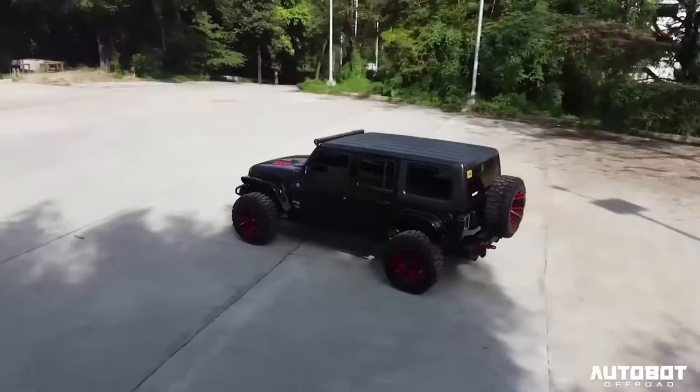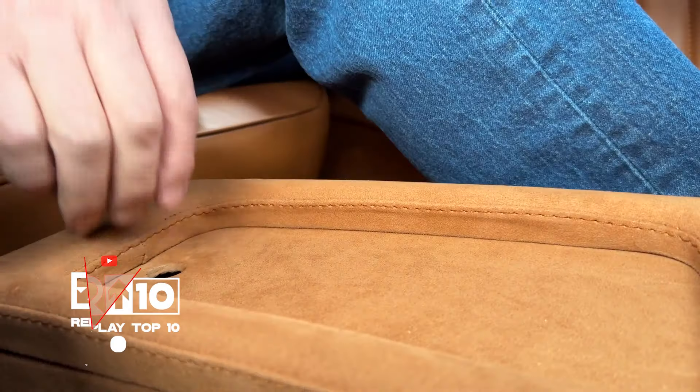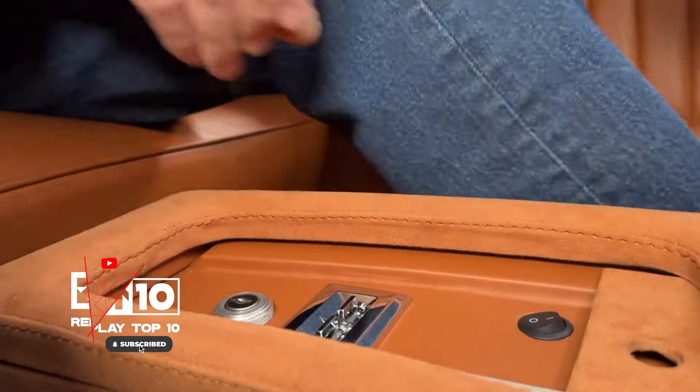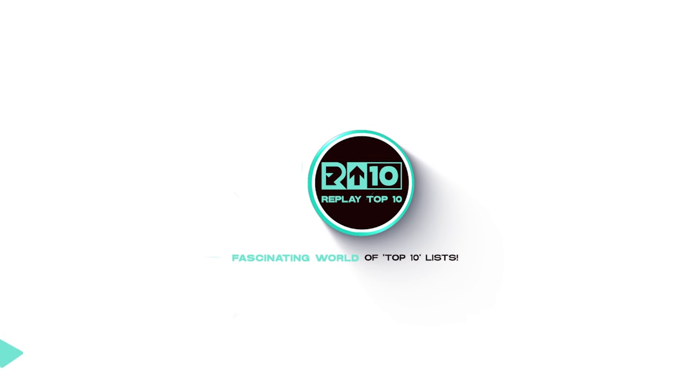Which one of these revved your engines? Share your thoughts in the comments below, and don't forget to hit that like button, subscribe, and ring the notification bell for more adrenaline-pumping content. Until next time, keep those wheels spinning and engines roaring. This is Replay Top 10, signing off.